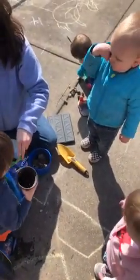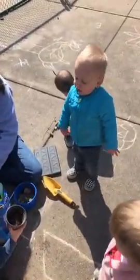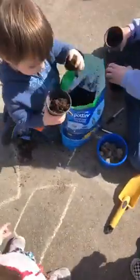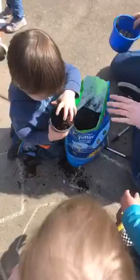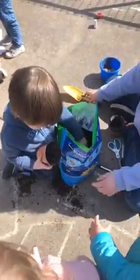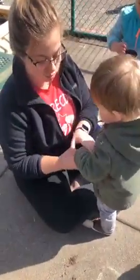Corbin, are you excited to plant? Sol, way to dig in, buddy. Can you put dirt in here? Sol, that looks so fun. Come here, Corbin. Good job, Wyatt. Wyatt, did you get seeds in it? Pack it down. Good job. These are going to grow so big.